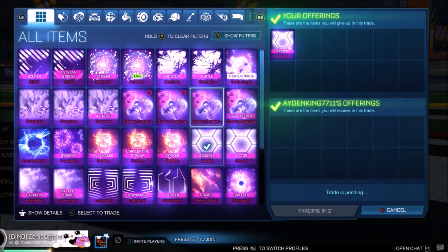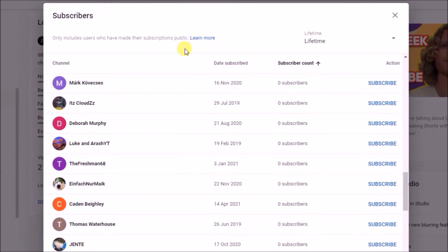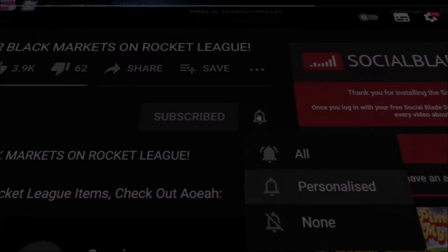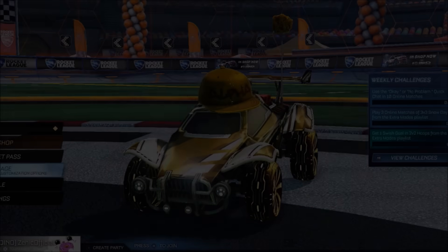Here we are once again giving away another black market for the daily streak, and this is number 26 on screen right now. You gotta be subscribed to the channel, and hey, you could be up next. So today we are going to be seeing the most outrageous trade in my whole entire life — not even joking — a very rare item selling for nearly 100,000 credits.